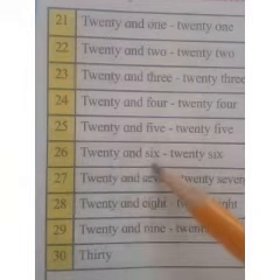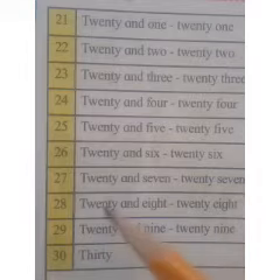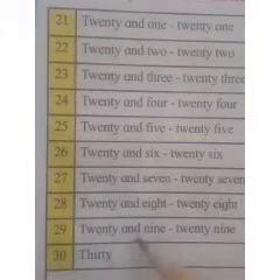20 and 6, 26. 20 and 7, 27. 20 and 8, 28. 20 and 9, 29.